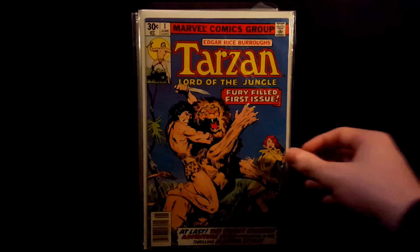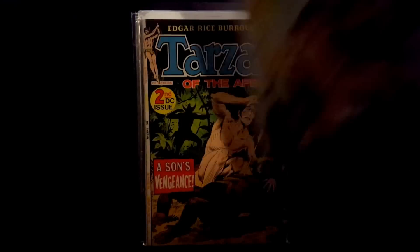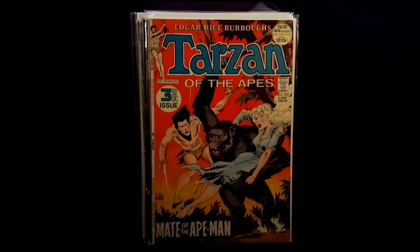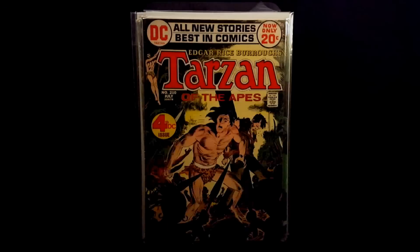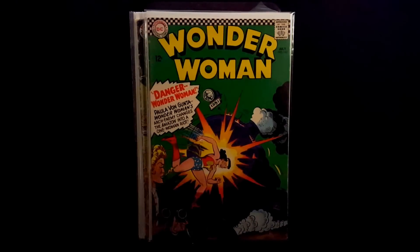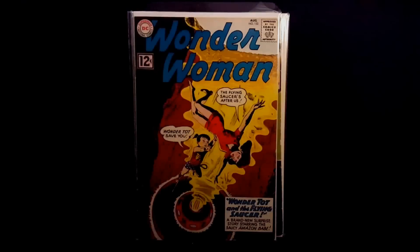Last stack here. Tarzan number 1 — Marvel's Tarzan number 1. And there is DC's Tarzan first issue, number 2, third issue with Tarzan, and fourth issue — I actually picked up all the issues. Wonder Woman number 163, nice silver age DC. Wonder Woman number 132.